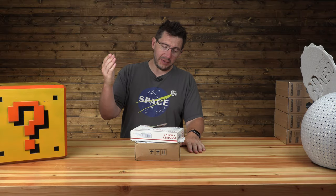Hey, it's Joel. I know it's been a while, but I've got some stuff in front of me, and I think it's time for another Fan Mail Friday.